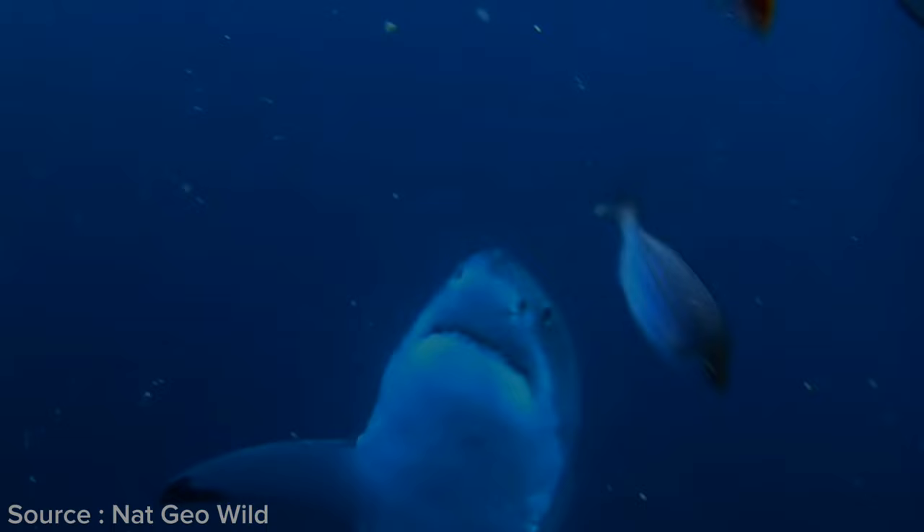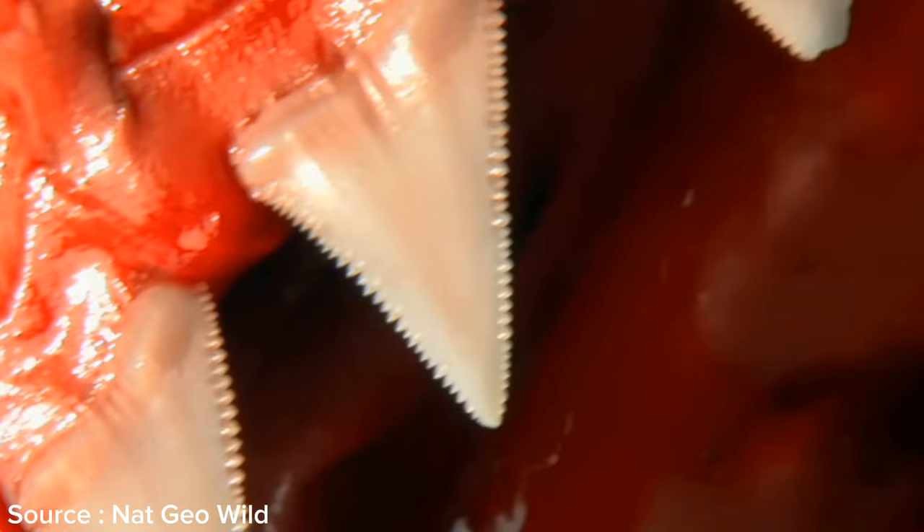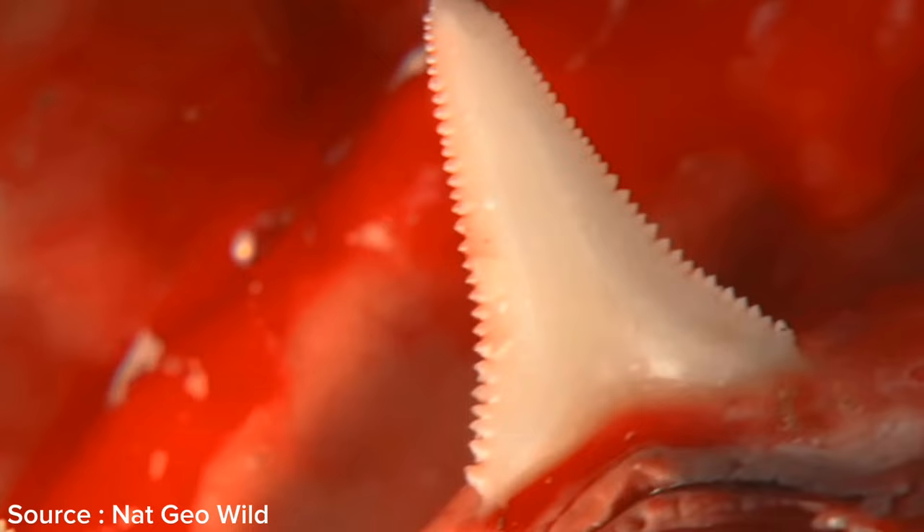The great white shark is one of the most feared predators in the world. One of its most terrifying features is its teeth — very sharp with pointed tips, numbering around 300. Uniquely, when their teeth break, they can continuously regrow them, producing up to 3,000 teeth throughout their lifetime.